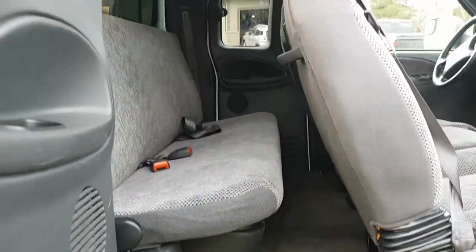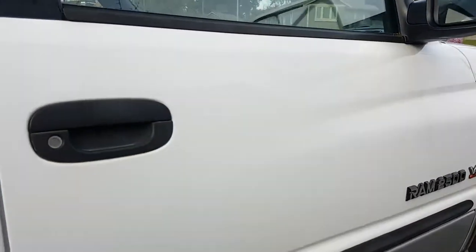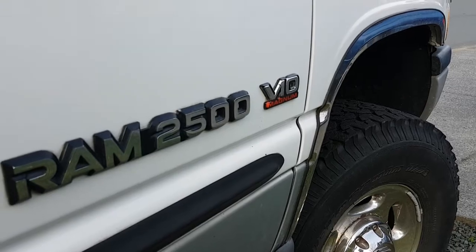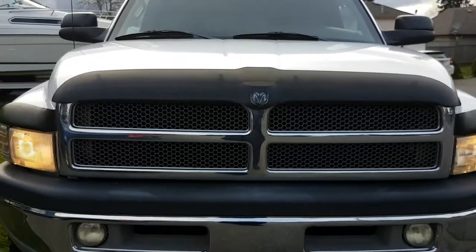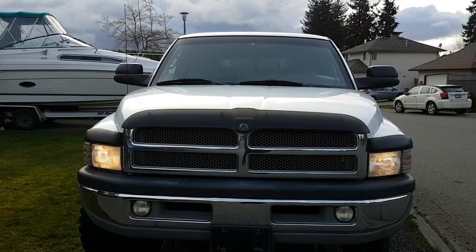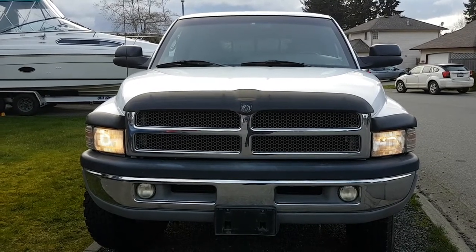Very clean truck, maintained every 5,000 kilometers religiously. If you have any questions please reply direct to this video or send me an email. Four-wheel drive like I mentioned — this is a 2001 Ram 2500 V10, your workhorse truck. Don't hesitate, just reply if you're in the market for a new vehicle. Think Gary, thanks for watching.